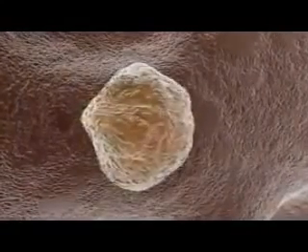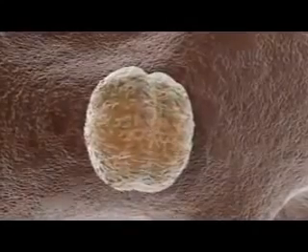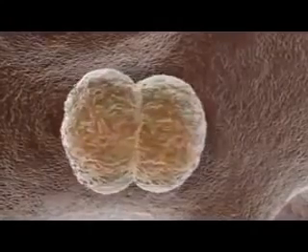Stem cells exhibit two characteristics not found in more differentiated cells. By definition, stem cells are able to divide and make copies of themselves indefinitely, a capacity known as self-renewal.